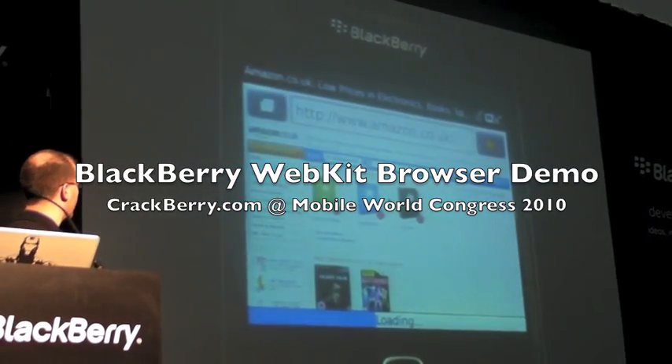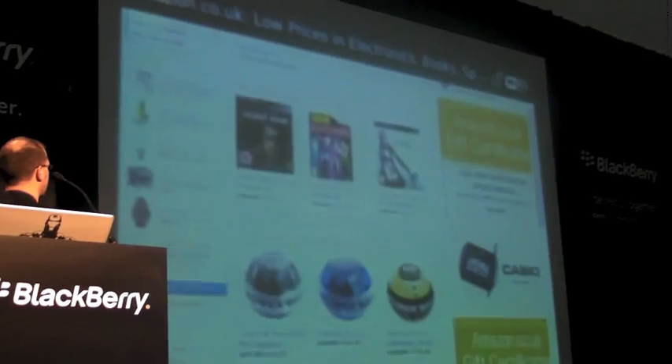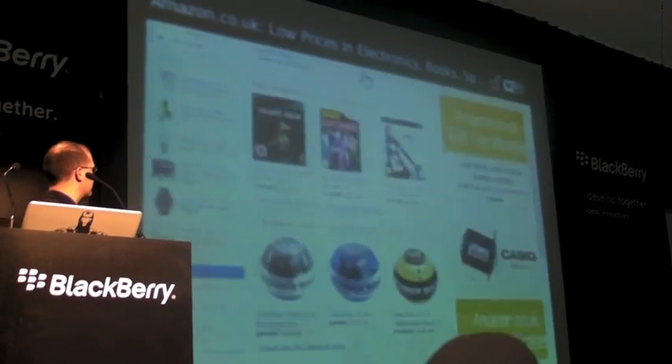Hi guys, I took a video for you and it's loading Amazon.com. See how fast that loads. Very easy, fast panning, zooming and scrolling.